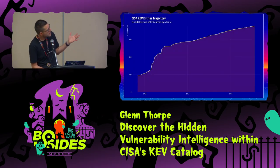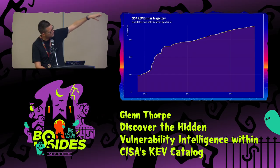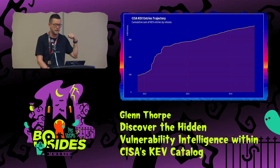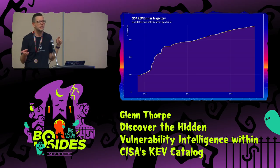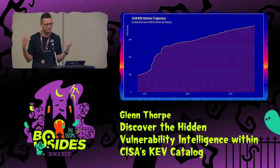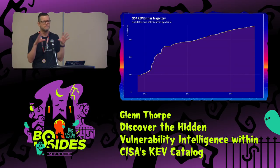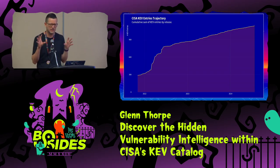Let's take a look at the trajectory of the KEV — basically how fast things have been added. It was created late 2021. It's almost linear, except for that big cliff towards the beginning of 2022. Does anyone have an idea what that might be from — what was happening globally that would cause a big dump of new vulns being added to the KEV? The answer: the Russian invasion of Ukraine. So we're looking for all these tidbits of color that were maybe not lying within the KEV that we could use to get a little bit more intelligence out of it.